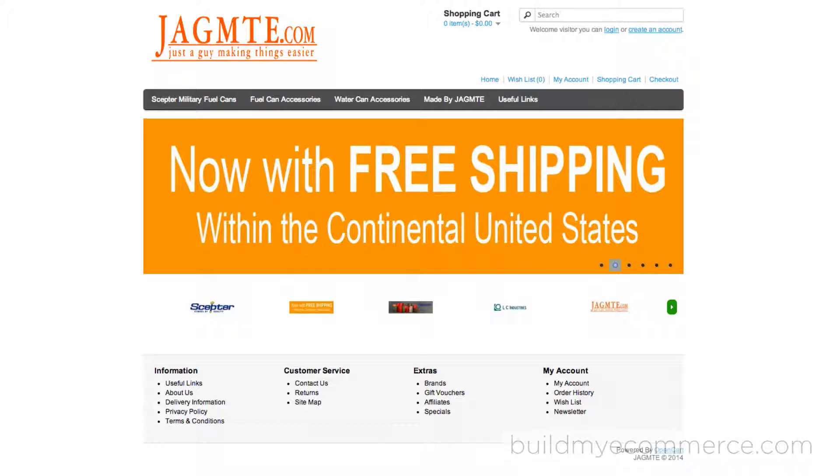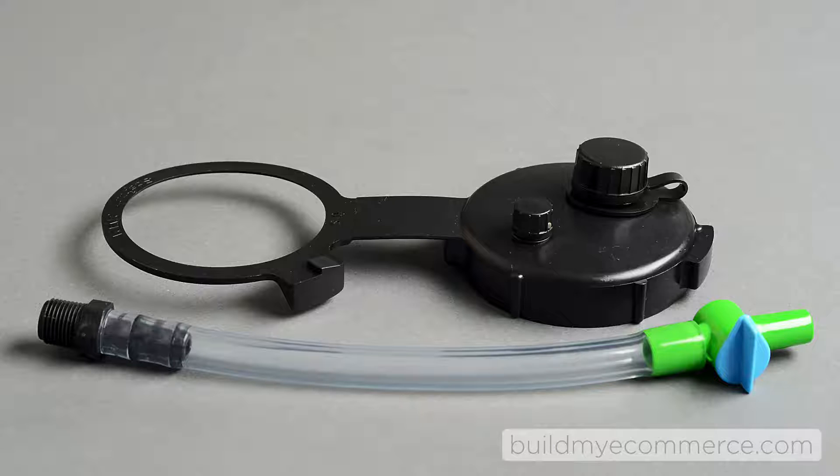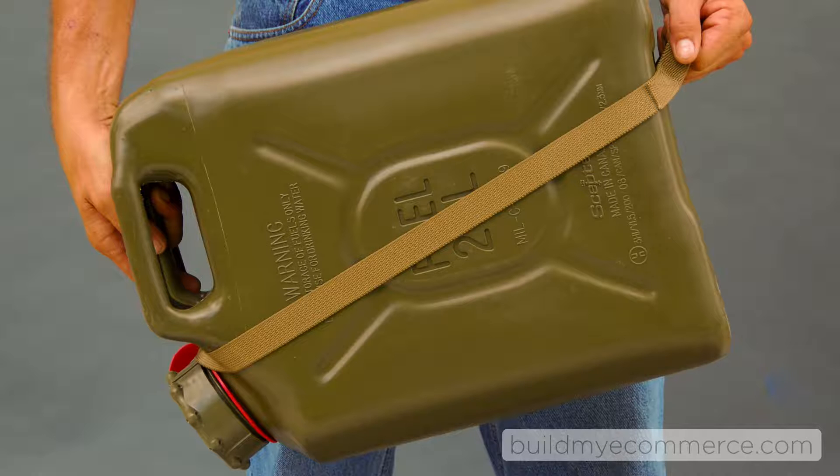JAGMTE.com is started by a husband and wife team. They sell military fuel and water cans. In addition, they sell accessories under their own brand, and the majority of their customers are men.